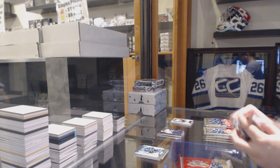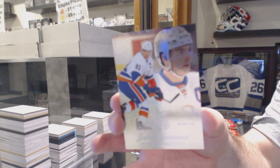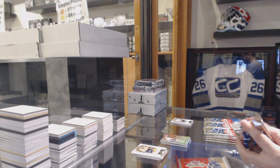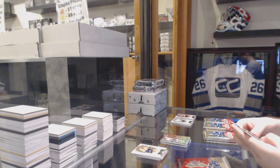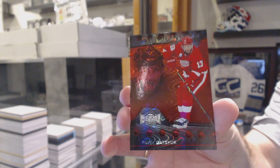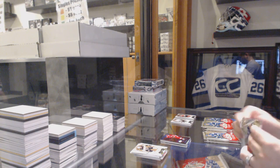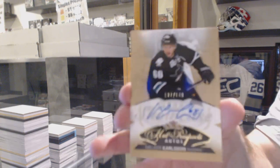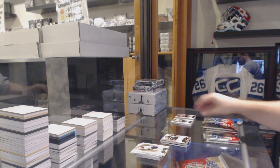Pack one, we've got a patch — we don't have to wait for the end again. We've got a Blue Ice Parallel for the Islanders in 99, John Tavares. Patch number two: a Red PMG for the Red Wings of Pavel Datsyuk. And a rookie autograph, number 149 for the San Jose Sharks, Melker Carlsson.